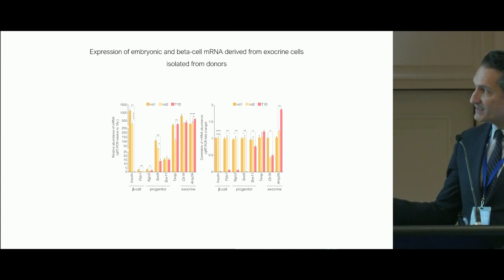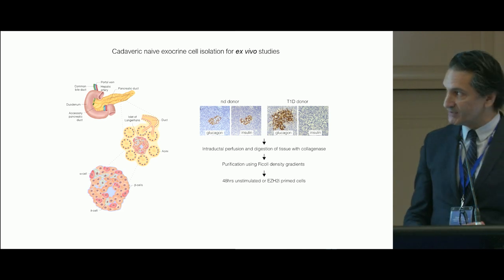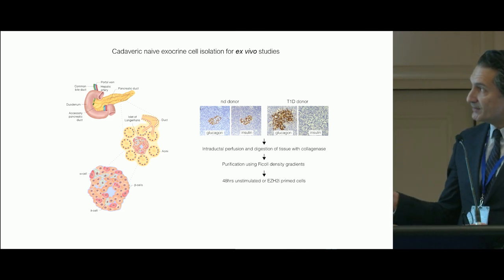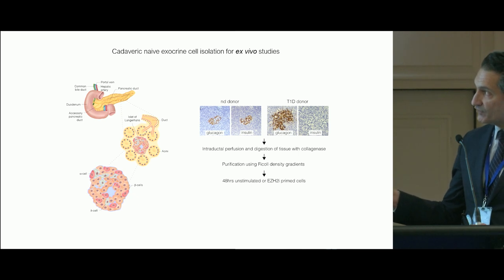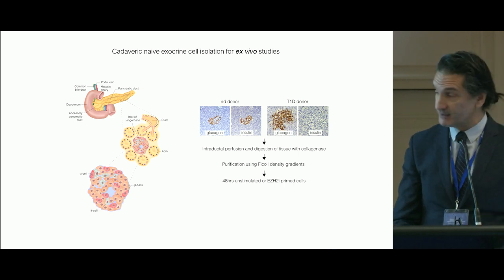Clearly, as expected, insulin, PDX1, NGN, and SOX9 — these progenitor markers — are not expressed in T1D donors. Using the Ricordi method, the classical method of exocrine isolation, we've been able to purify pancreatic ductal cells and stimulate these cells using small molecule inhibitors.